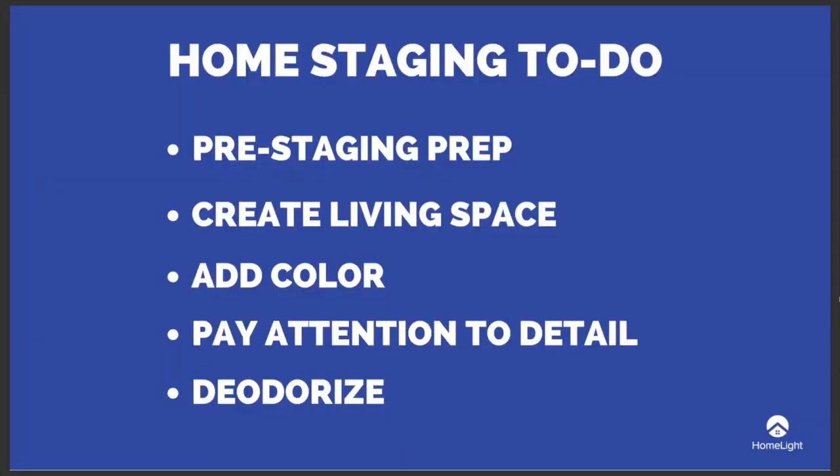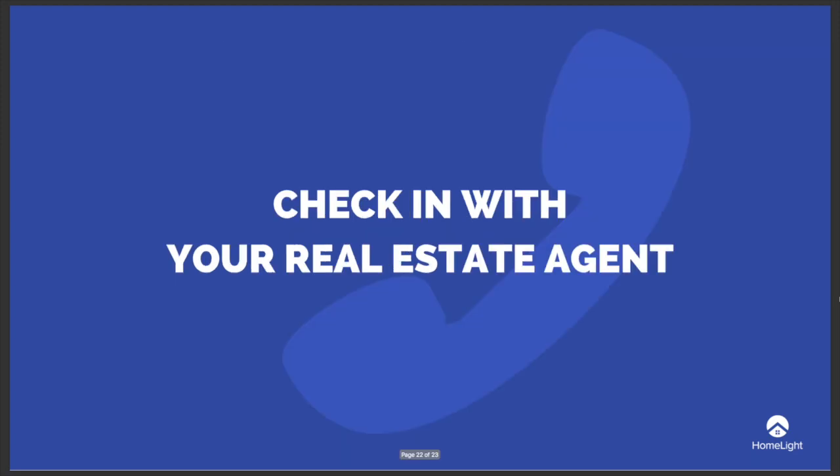To summarize your home staging checklist: you'll do pre-stage prep, create a functional living space with furniture in each room, add pops of color throughout, pay attention and add homey details, and deodorize the space. Your real estate agent knows top home stagers in your area. If you want to get your single-family home professionally staged, check in with your agent. Your agent will also have tips for staging specific to your property, and they'll most likely create a specialized staging plan just for you.